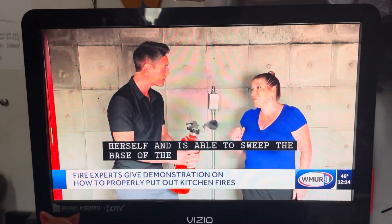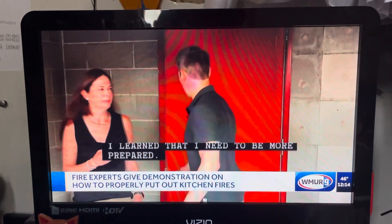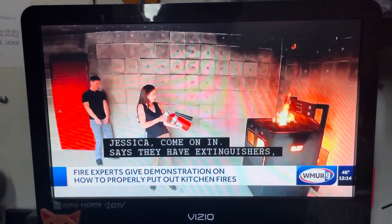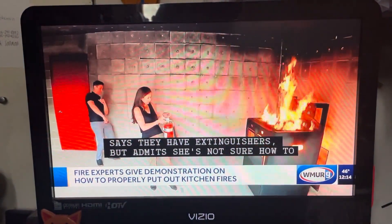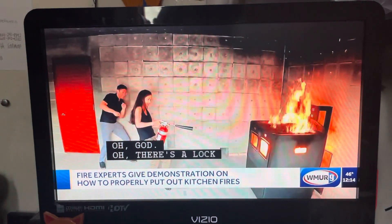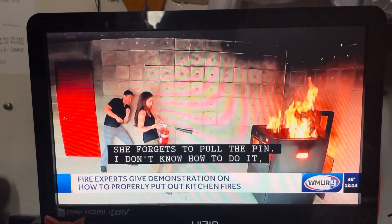I learned that I need to be more prepared. Up next, Judy Sika. She says they have extinguishers at home but admits she's not sure how to actually use one. She forgets to pull the pin. I don't know how to do it. But with a bit of help, is finally able to douse the flames after a nail-biting 44 seconds.